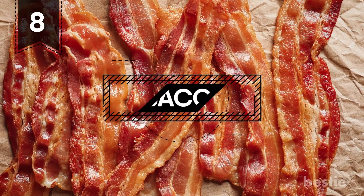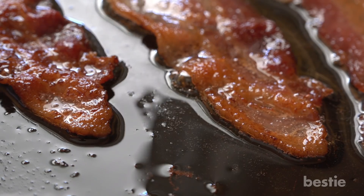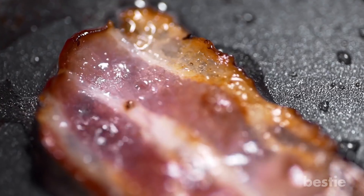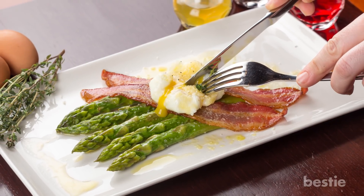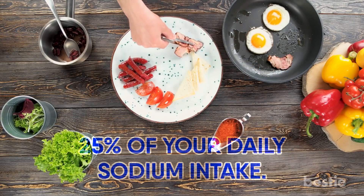8. Bacon. Doughnuts, frozen yogurt, french fries — you've ruined my entire childhood. Well, if that's true, make sure you're sitting down for this one. Bacon is unhealthy. Just a single slice contains 116 mg of sodium. If you eat 5 pieces for a Sunday morning breakfast, this accounts for 25% of your daily sodium intake.